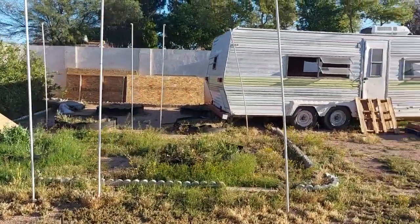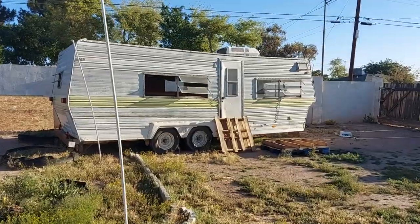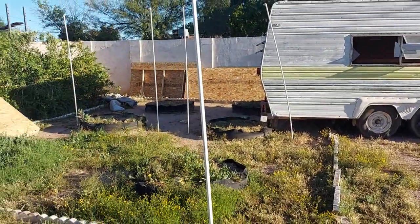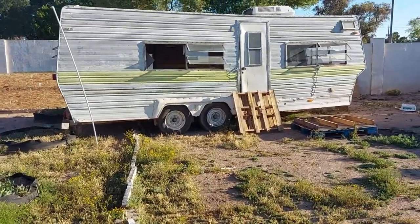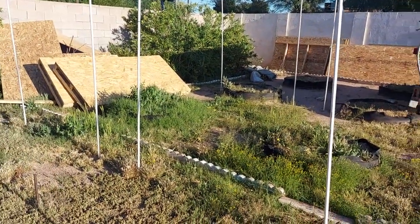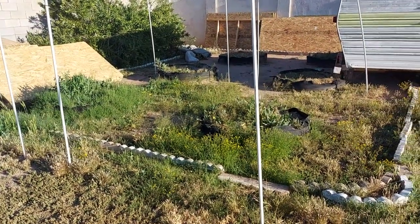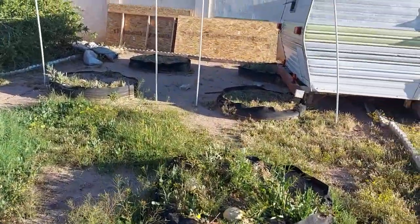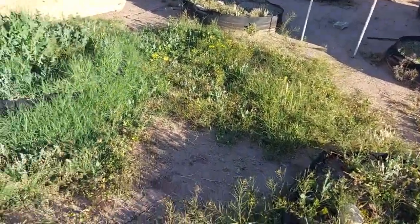And the trailer right here, she's been put off for a little bit. I'm gonna start working on her here soon again — just been so crazy with the rain and all that. As you could tell, the weeds have been going crazy.